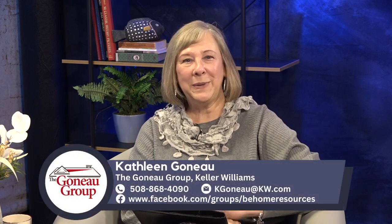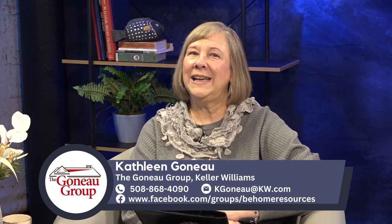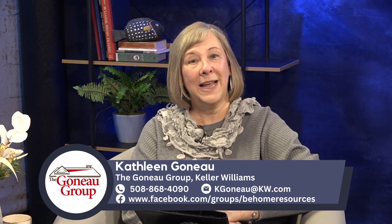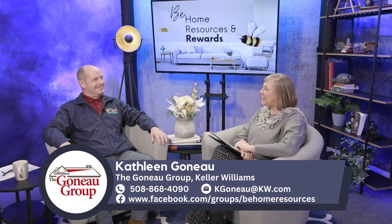Welcome to Be Home Resources, a place you can depend on for all your home ownership needs. My name is Kathleen Gonneau, your real estate concierge, and I'm excited to share with you how to maintain, update, and protect your investments. Today, I'm here with Tim Waldron of Angel's Painting.